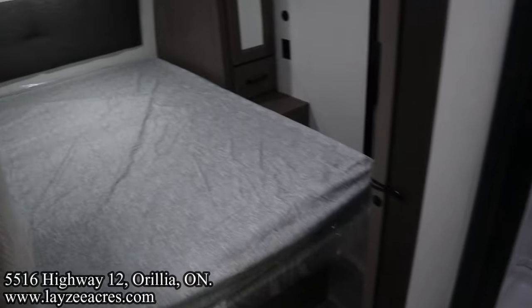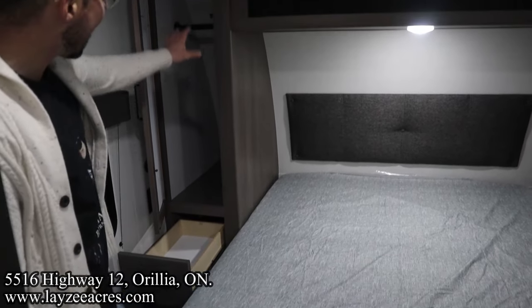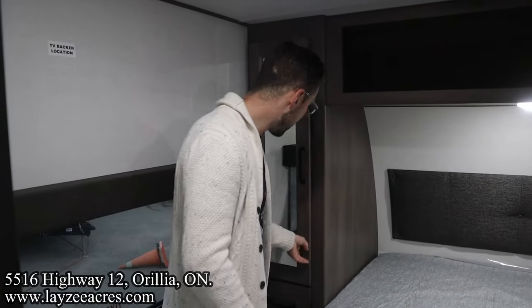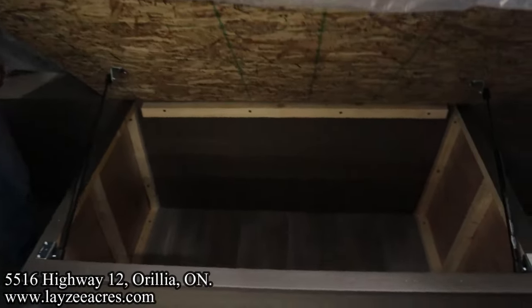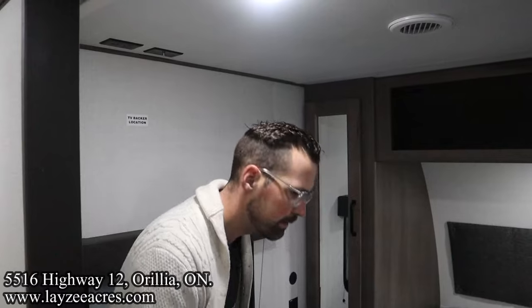And then into our bedroom, which we already got a sneak peek of in the travel access part. That's a full 60 by 80 inch queen. Drawer on either side, hanging on either side, open shelf, and a good-looking headboard. We do have that secondary door we talked about. And there's your storage underneath the bed — on a scale of one to Josh, how much do you like that storage? Josh. Alright.